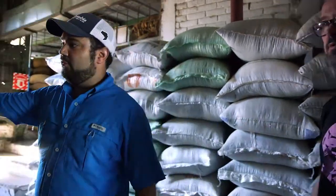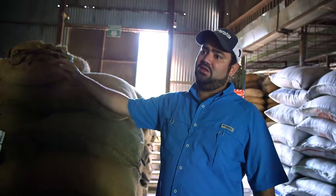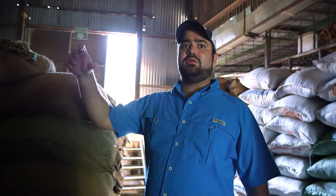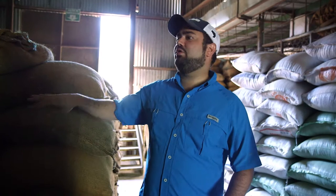Each lot is identified by a code. For example, here it is lot 73. For lot 73, we know from the record book the date it came into the mill, the date it came out of the patio or African beds, and where it is stored. Each lot is assigned a code, no matter how big or small it is — that's how we follow the traceability. And when we prepare for export, we know how to identify each lot.